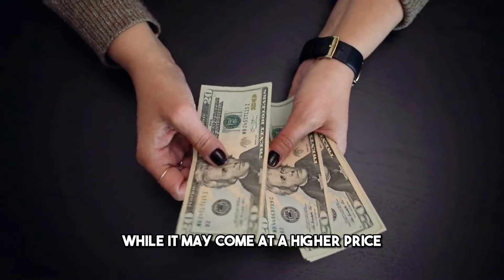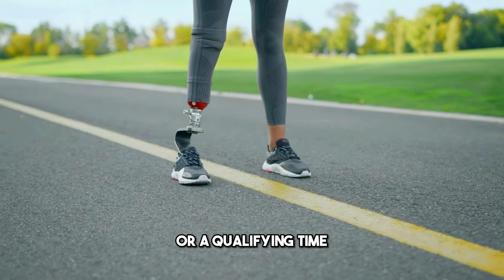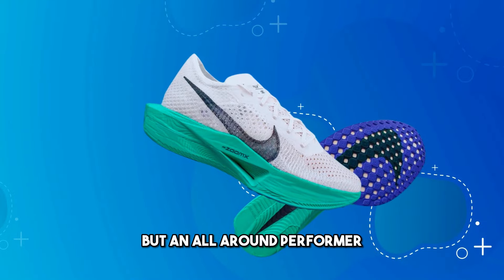While it may come at a higher price, if you're aiming for a new personal record or a qualifying time, the Vaporfly 3 is highly recommended — not just a running shoe, but an all-around performer.